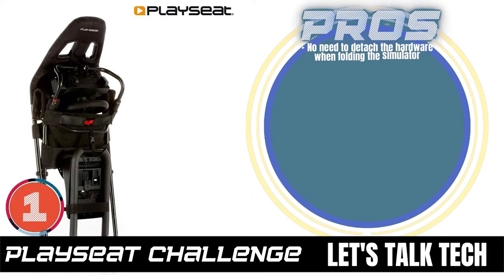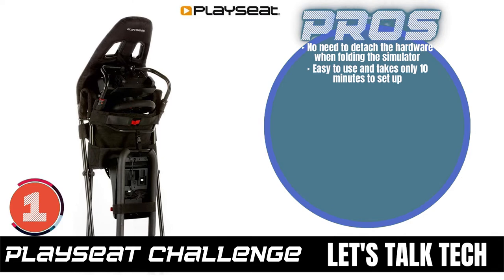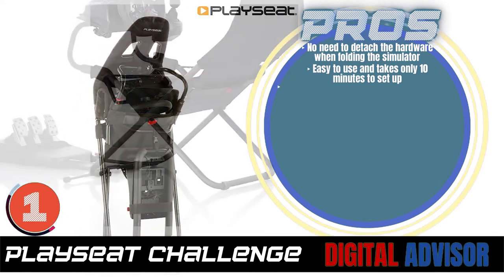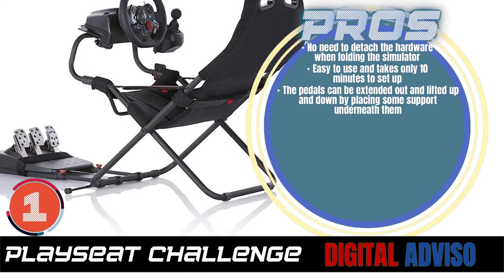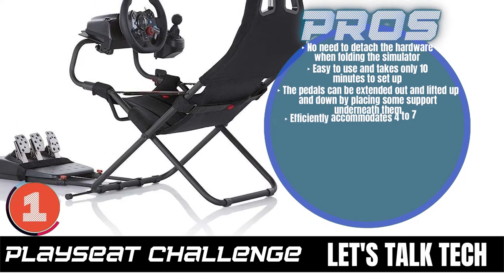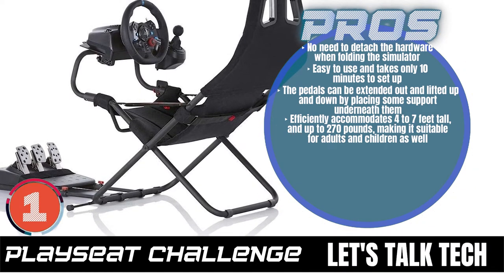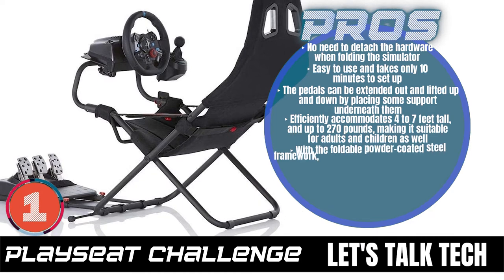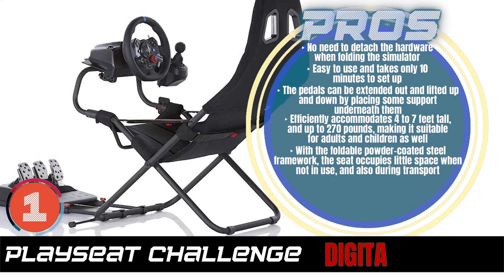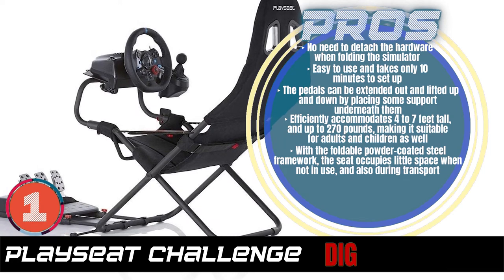Its pros are: there is no need to detach the hardware when folding the simulator. The simulator is easy to use and takes only 10 minutes to set up. The pedals can be extended out and lifted up and down by placing some support underneath them. It efficiently accommodates users 4 to 7 feet tall and up to 270 pounds, making it suitable for adults and children as well. With a foldable powder-coated steel framework, the seat occupies little space when not in use and also during transport.